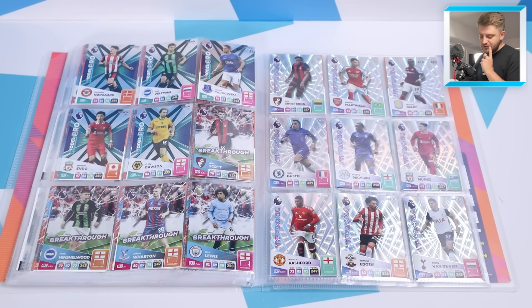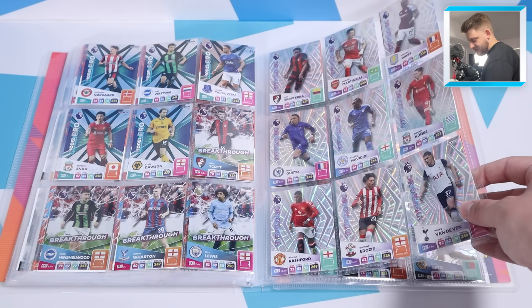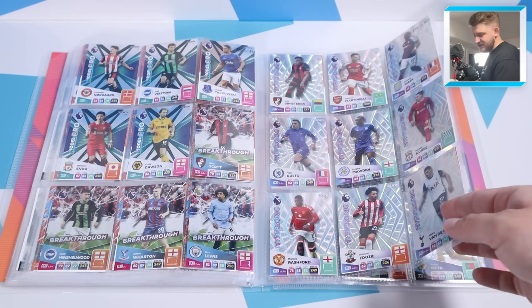Then the model pros and the breakthroughs - a big fan favorite - featuring Alex Scott, Hinshelwood, Adam Wharton and Rico Lewis. Then arguably the nicest page in the binder: the hypersonics, with Sinisterra, Martinelli, Diaby, Gusto, Mavedidi, Darwin Nunez, Rashford, Edozi and Mickey Fondaven. Look how good that looks - absolutely stunning. The hypersonics this year are top notch.